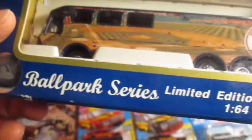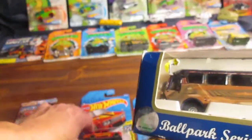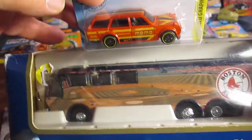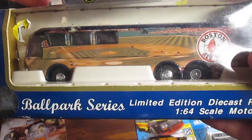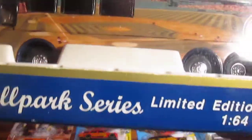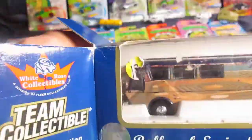It says 1:64 scale. I think it does kind of match up to a 1:64 scale. Let's get it open. I'm thinking that maybe those are friction wheels too — they roll when you pull back on them.